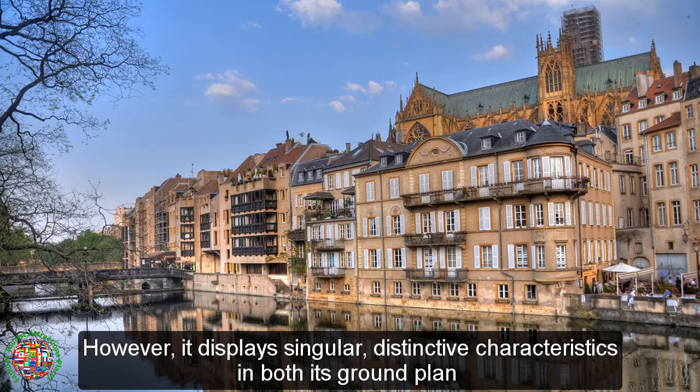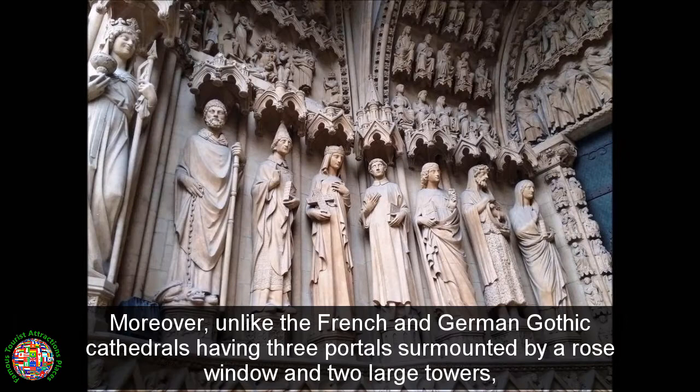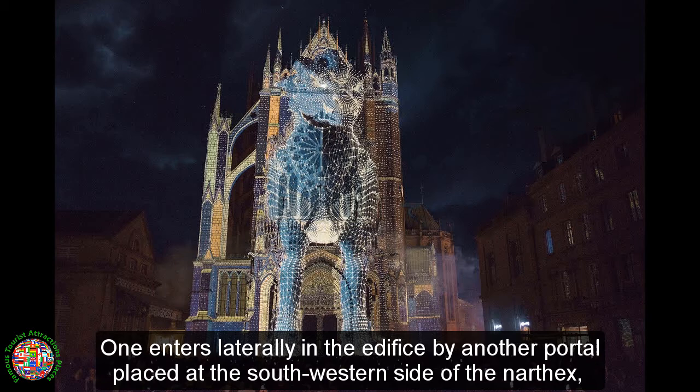Because of the topography of the Moselle Valley in Metz, the common west-east axis of the ground plan could not be applied, and the church is oriented north-northeast. Moreover, unlike French and German Gothic cathedrals having three portals surmounted by a rose window and two large towers, Saint Stephen of Metz has a single porch at its western facade. One enters laterally in the edifice by another portal placed at the south-western side of the narthex, declining the usual alignment of the entrance with the choir.